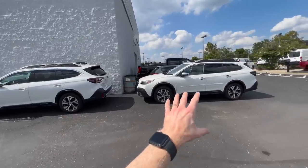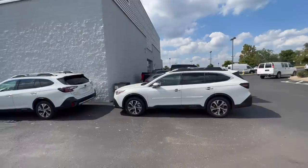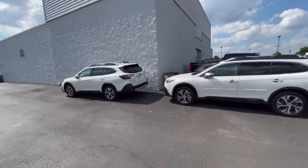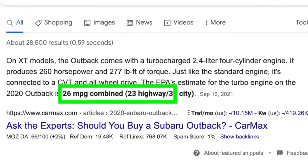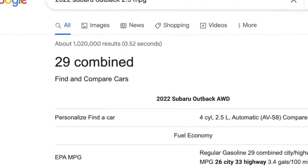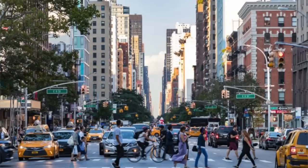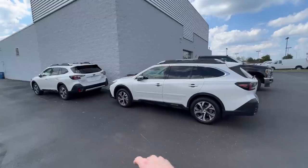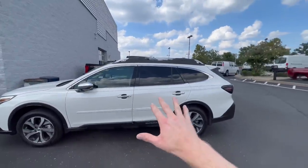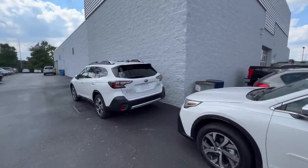While the XT does get more power and much more torque, it does get lower fuel economy. The XT gets an average of 26 miles per gallon while the 2.5 liter gets an average of 29 miles per gallon. Of course, this will vary depending on how you drive, how heavy your foot is on the gas, and whether you drive mainly in the city or on the highway. Both Outbacks have an 18.5 gallon fuel tank; based on the MPG estimates, the XT should achieve around 480 miles on a full tank while the 2.5 should achieve around 530 miles.